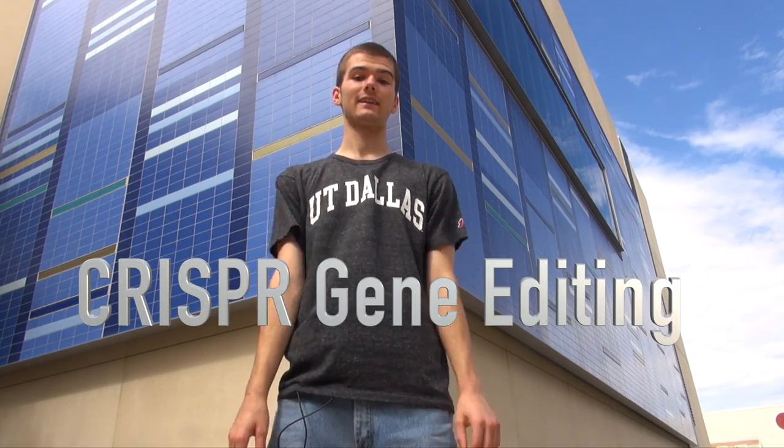With so many breakthroughs in science, it can be difficult to keep track of where humanity is headed, much less do anything about it. I'm Brad, a freshman here at the University of Texas at Dallas, here to explain one new technology that you definitely want to know about: CRISPR gene editing.